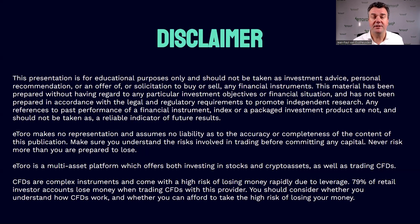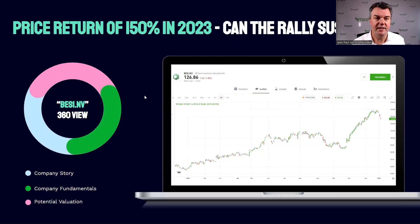Before I go through my presentation, it's important to know that this is for educational purposes only and should not be taken as investment advice, a personal recommendation, or an offer or solicitation to buy or sell any financial instrument. With that out of the way, let's quickly get started.